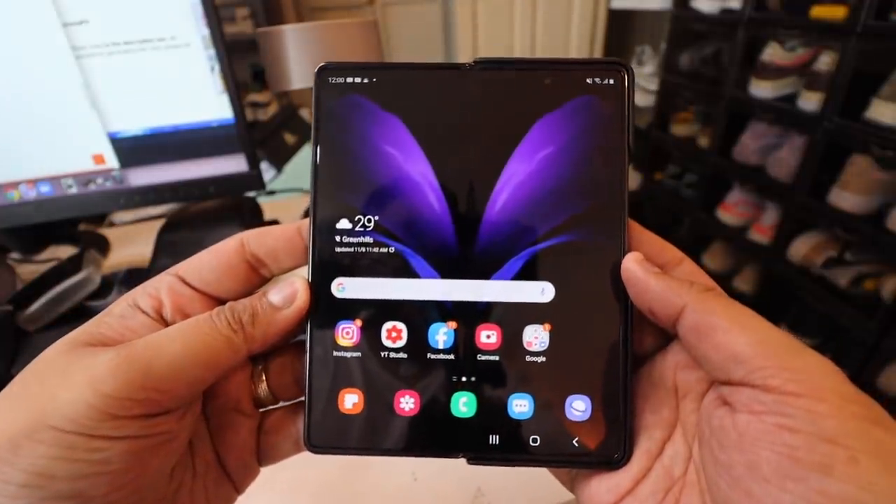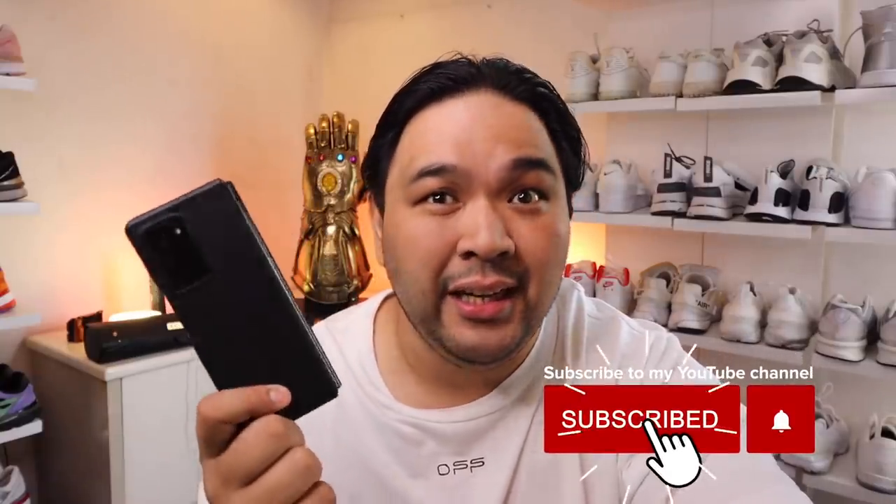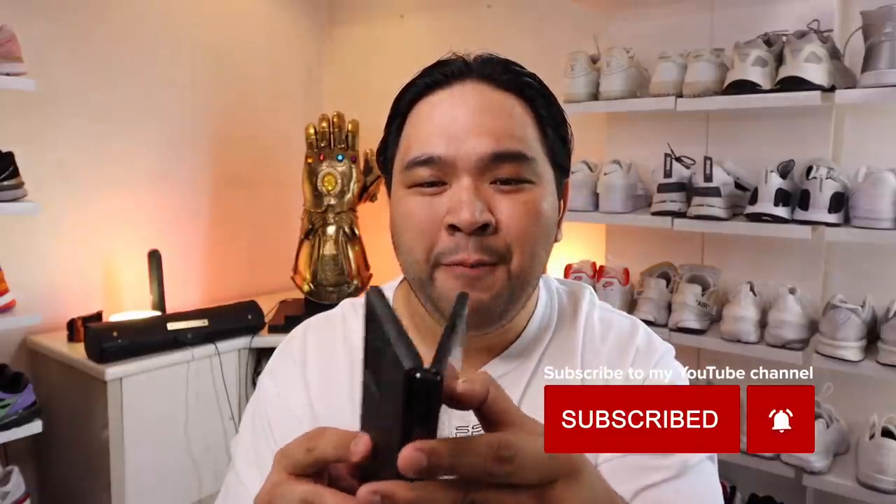You can text, take calls, do messaging, and check Instagram in the closed form. But if you want a bigger, fuller experience, you just flip it open and you have almost a tablet experience in the palm of your hands. For me, this is innovation worth talking about, because most flagship devices these days just have incremental spec upgrades. Samsung is pushing the limit on what they can do with form factor, and I really applaud that.